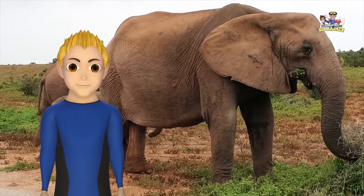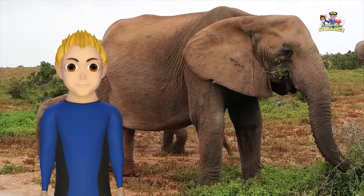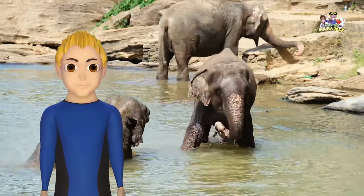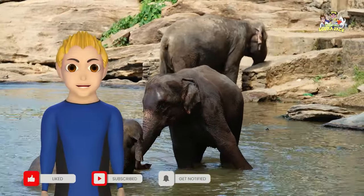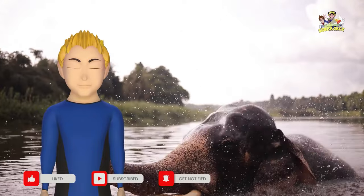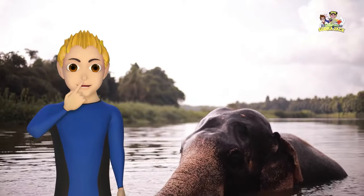Elephants spend 16 hours per day eating, and they only eat plants. Elephants are great swimmers. Their large size allows them to float with ease, and they can swim long distances thanks to the use of their trunk. Did you know elephants can use their trunks to breathe underwater?